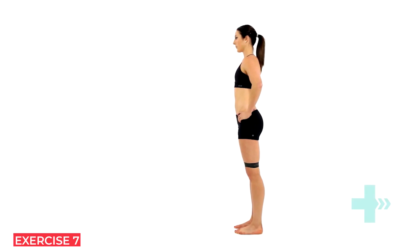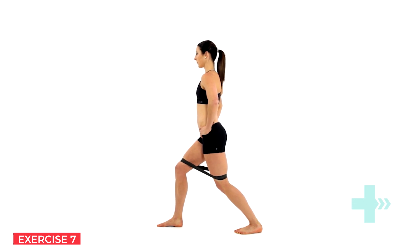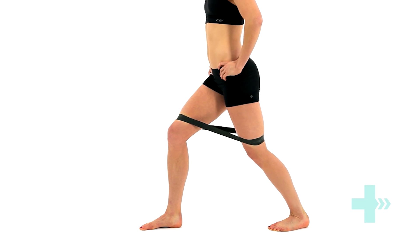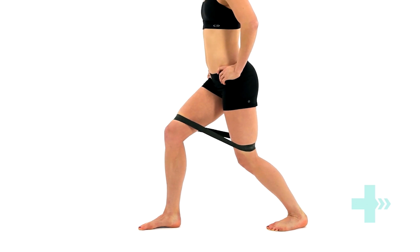Place a resistance band around the top of your knees, just above your kneecap. Lunge forward on your good leg with the knee of the back leg slightly bent. Straighten the back knee as much as you can, pulling against the resistance of the band. Control the movement as you ease back off the tension, and then repeat the exercise, straightening the back leg.